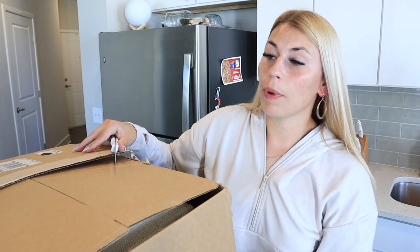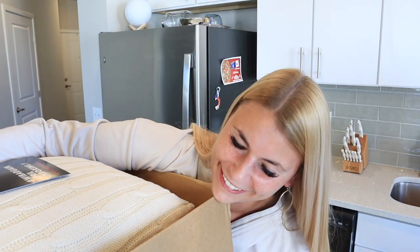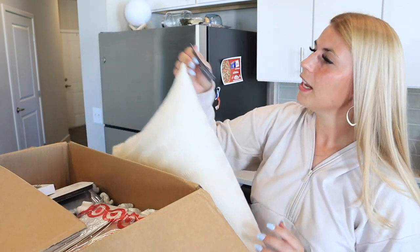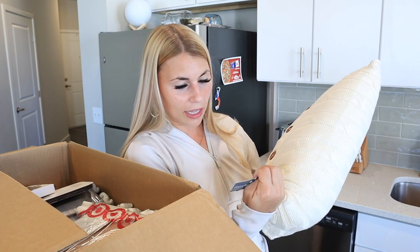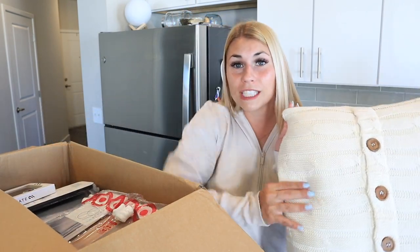I have my trusty Cutco knife and I'm cutting open the top. Oh my gosh, I love throw pillows — what a good start! There's a pillow on top. It's so cute, it has buttons. The first thing in the box is this knit pillow with buttons on it — it's by Rizzy Home. This might be something they sell online. Wait — it's not just a Target Home Decor box, there's also a pair of shoes in here!